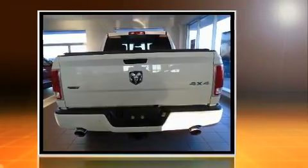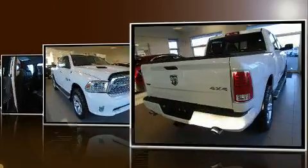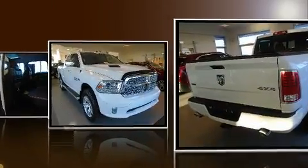Top features include cruise control, heated and ventilated seats, front dual-zone air conditioning, turn signal indicator mirrors, remote keyless entry, adjustable pedals, a bed liner, and leather upholstery.